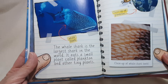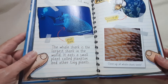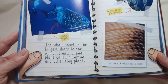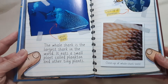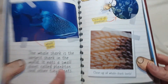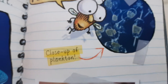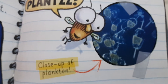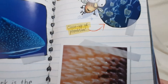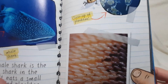Not all sharks eat meat. There's a whale shark. The whale shark is the largest shark in the world. It eats a small plant called plankton, and other tiny plants. Plants. There's a close-up of plankton and a close-up of the whale shark's teeth.